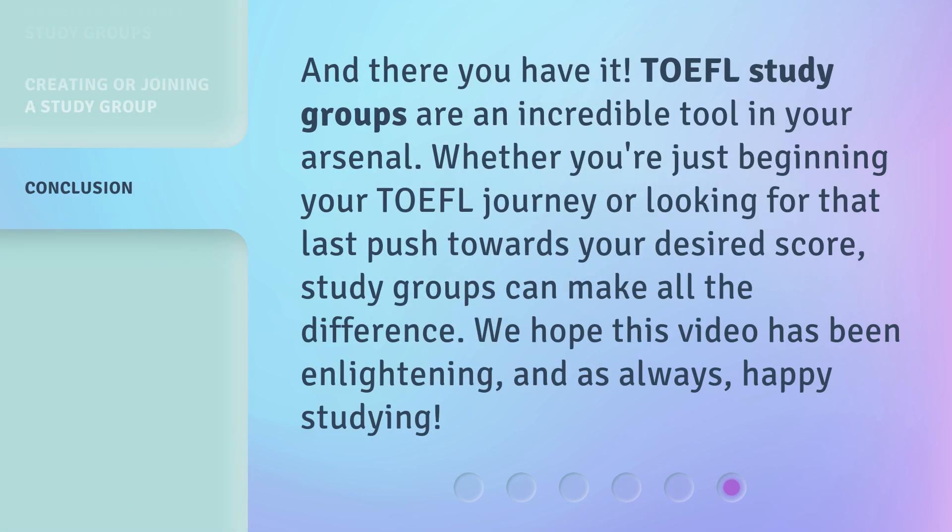And there you have it. TOEFL study groups are an incredible tool in your arsenal. Whether you're just beginning your TOEFL journey or looking for that last push towards your desired score, study groups can make all the difference. We hope this video has been enlightening, and as always, happy studying.